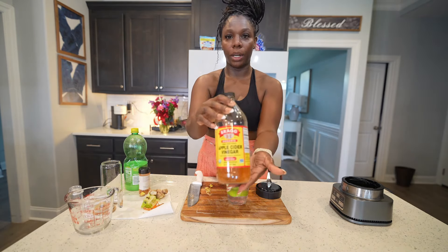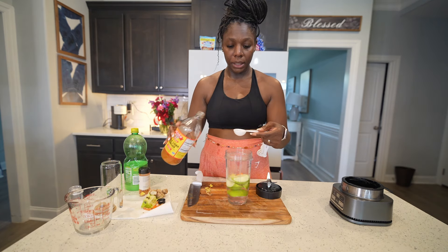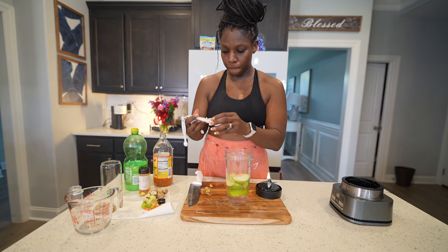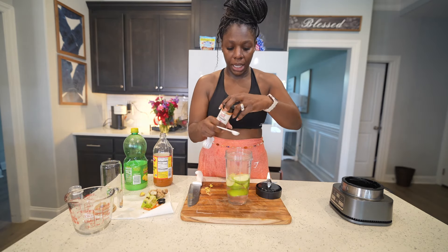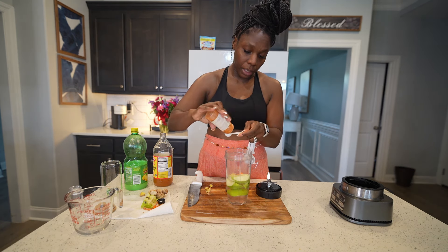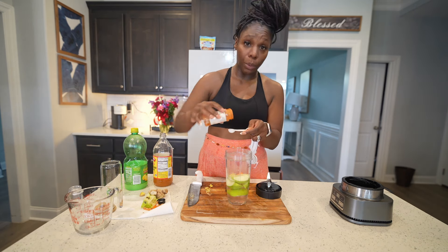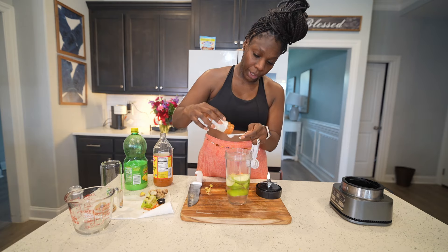Next we have our ACV — we're going to use a tablespoon of apple cider vinegar. Then we're going to use a half tablespoon of cayenne pepper. The cayenne pepper is one of the strongest things in this — it's going to help boost your metabolism, and sometimes that's what we need: our metabolism revved up. This juice doesn't have to be sweet, but if you feel like you need some sweetness, you might want to add some pineapple. Don't add honey to this drink because you want to keep your sugar low.